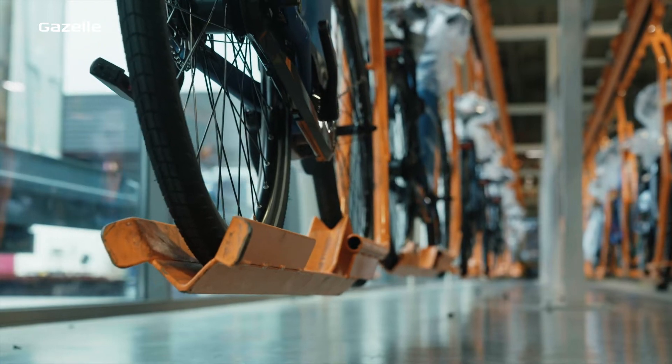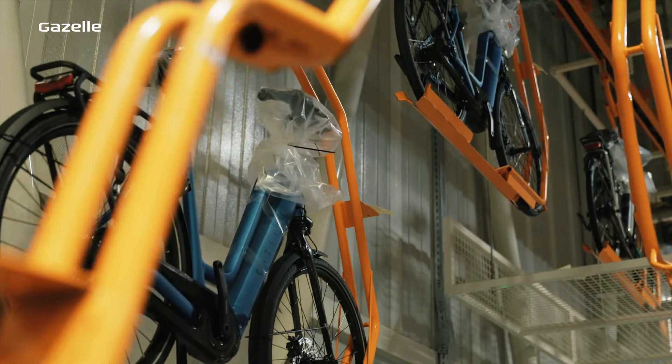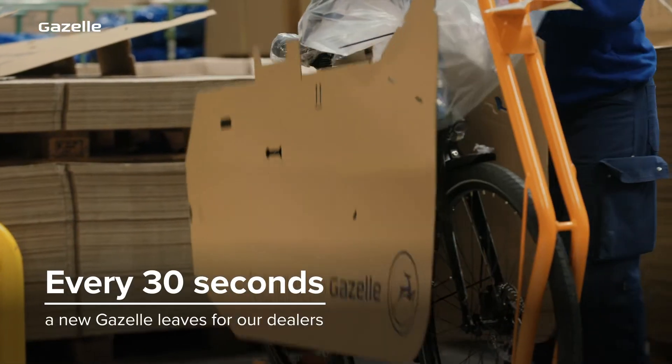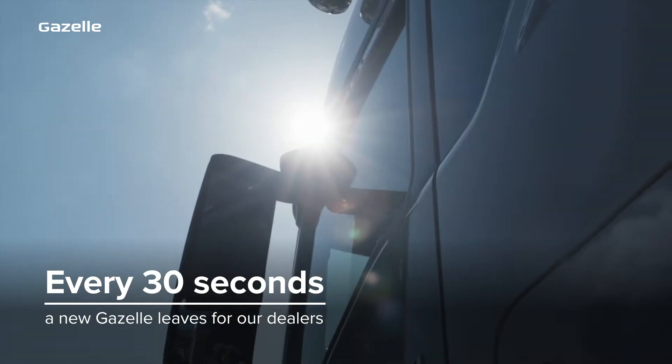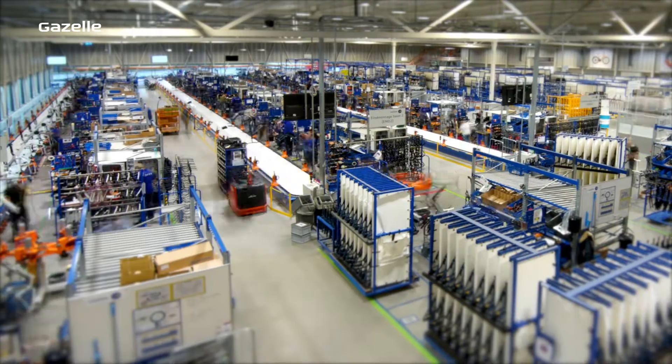At Royal Dutch Gazelle, we've made our factory highly efficient, so we're able to produce more than 300,000 bikes a year. Every 30 seconds a bike leaves our factory, ready to go to Gazelle dealers throughout Europe and America. So how do we keep up the pace?